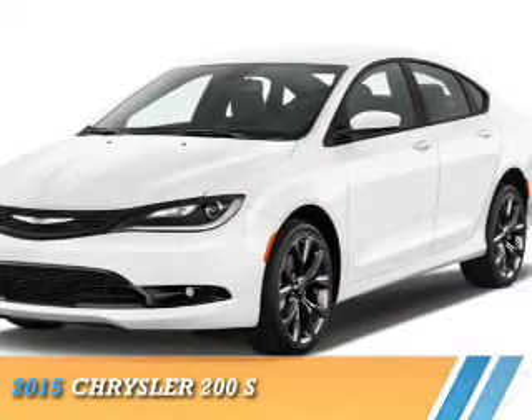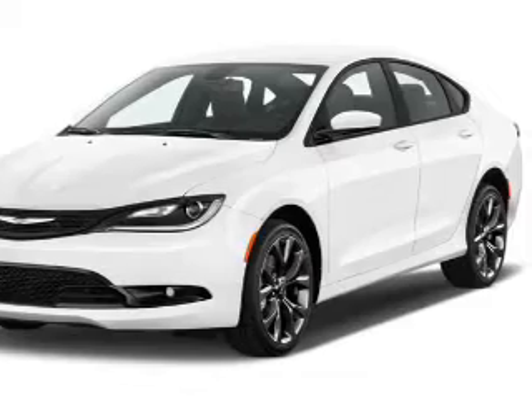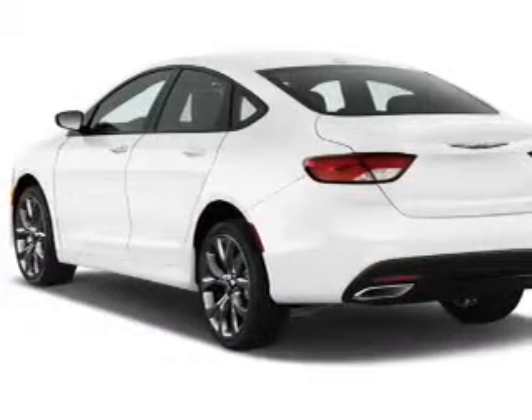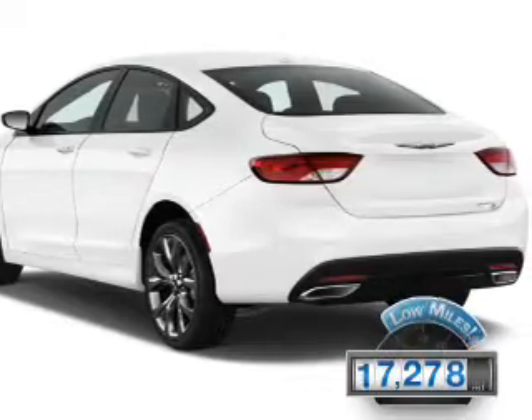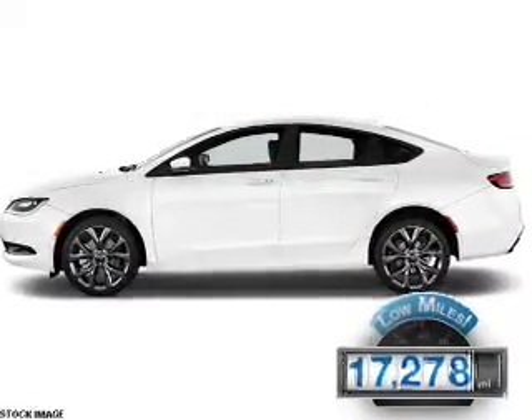Presenting the 2015 Chrysler 200. It's powered by Front Wheel Drive, a 3.6 liter six-cylinder engine. With fewer than 20,000 miles, this vehicle has a long road ahead.